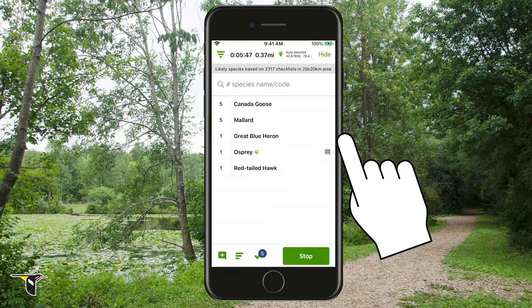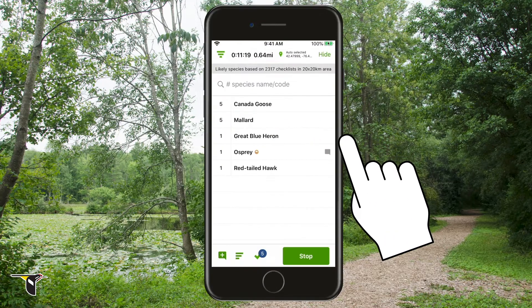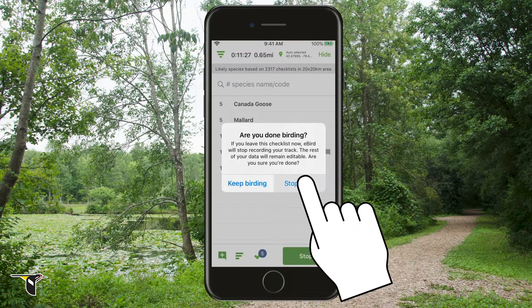You can see where you've been by clicking here to review your track. When you're finished birding, tap stop. If you have an active track, eBird will ask you if you're done birding. Tap stop track to confirm.